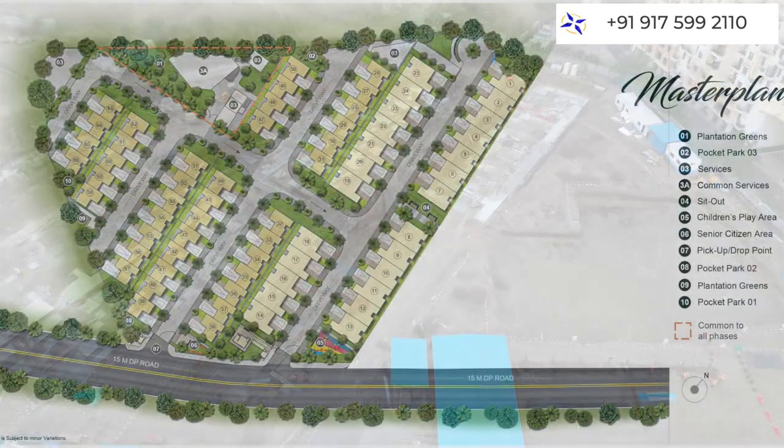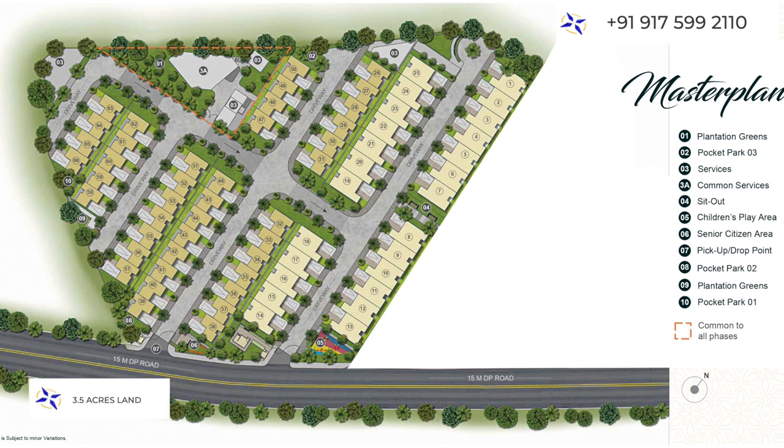Let's talk about the project's master layout. As you can see, this complete project is on a 3.5 acres land parcel with only 66 row houses — exclusively 2 and 3 BHK row houses. The project has been beautifully designed with very good placement of row houses and beautiful landscaping. The amenities here have been divided into two parts for the convenience of the residents.